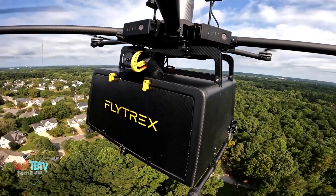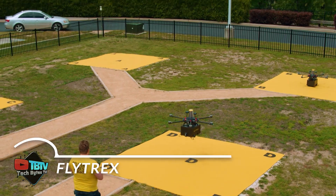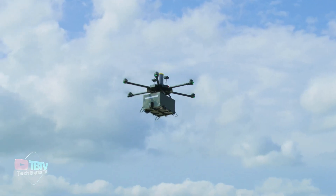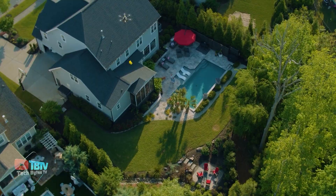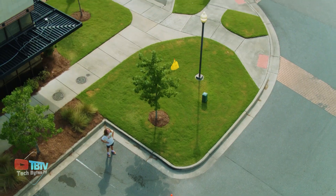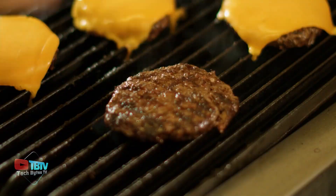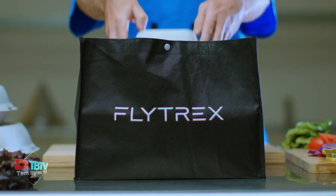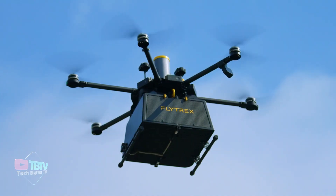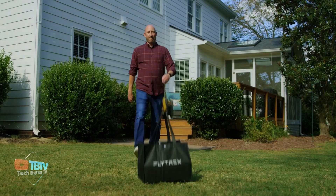Meet Flytrex, the revolutionary drone delivery service that's changing the way we get our packages. This innovative delivery service is specifically designed to meet the unique needs of suburban America, with convenience and efficiency as top priorities — bringing any item you need right to your doorstep. Whether you need a quick Chinese takeout dinner or a morning coffee, their service delivers it right away without you leaving your home. This service also supports local businesses, contributing to the economic growth of the region and fostering connectedness between residents and local establishments, striving to be fair and equitable to all parties.